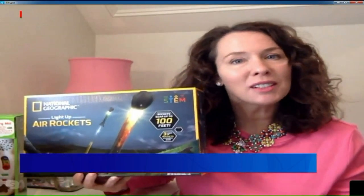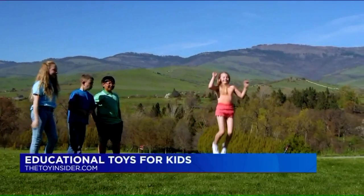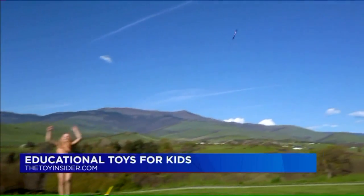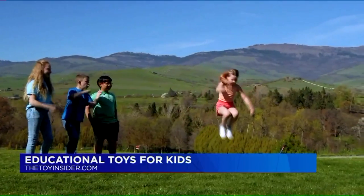Charlene, thank you for being with us today, and we're starting with one I know I've got at my home — a fun thing to do outside. It's the National Geographic Light Up Air Rocket from Blue Marble, and it lets kids 14 years old and up do different experiments and challenges, focusing on principles like trajectories and other aerodynamic concepts. It brings learning to life because, as you know, this can go up to 100 feet in the air.